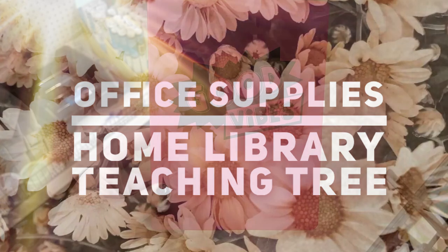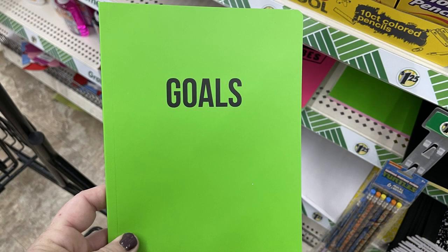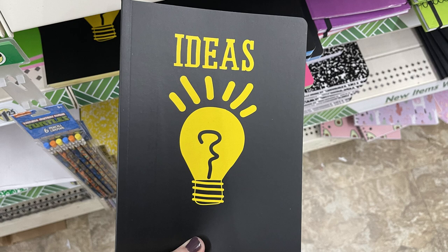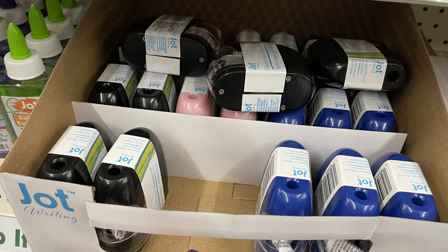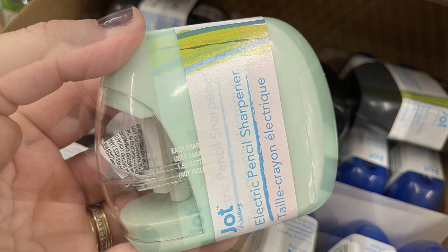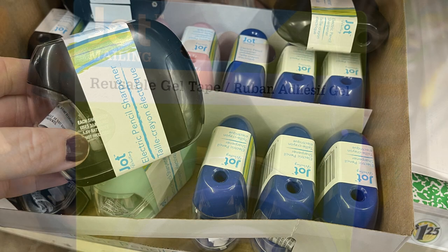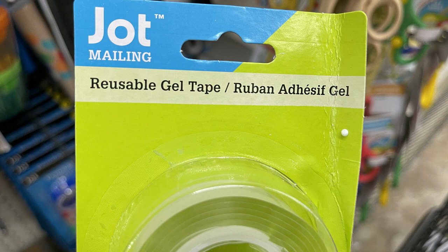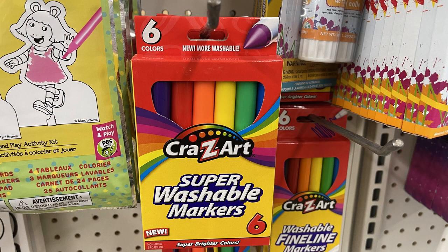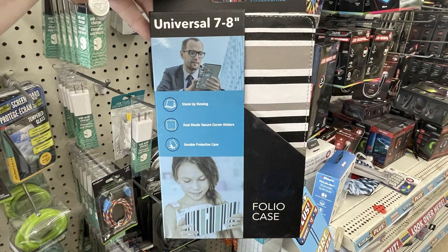Over in the office supplies, home library, and teaching tree section, they have small notebooks that say good vibes and goals. Also a blue one with a peace sign and yellow light bulb that says ideas, with coordinating trim colors around the edges. They have their Jot brand battery-operated pencil sharpeners in a few different colors: light green, pink, navy blue, and black. Then there's Jot reusable gel tape — I think it's used for mailing items. Also they had their Crazy Art super washable markers in the larger size or thin line, and their universal tablet holder is back in.